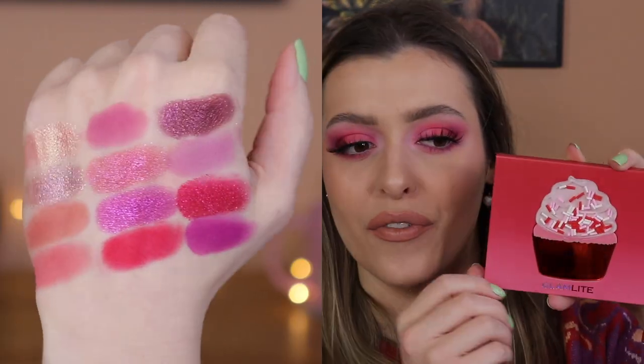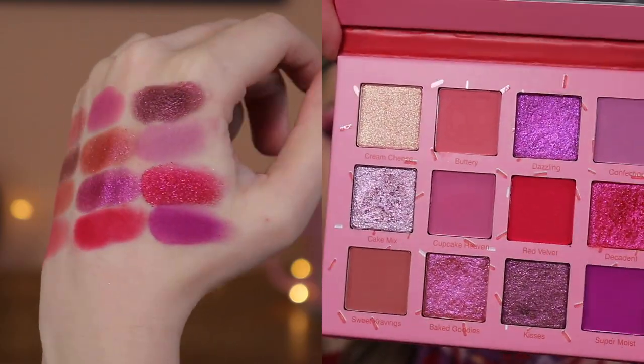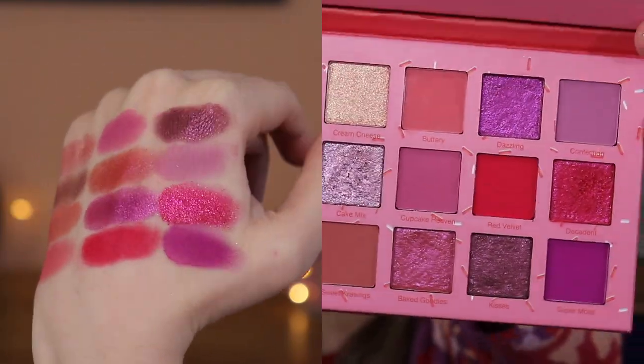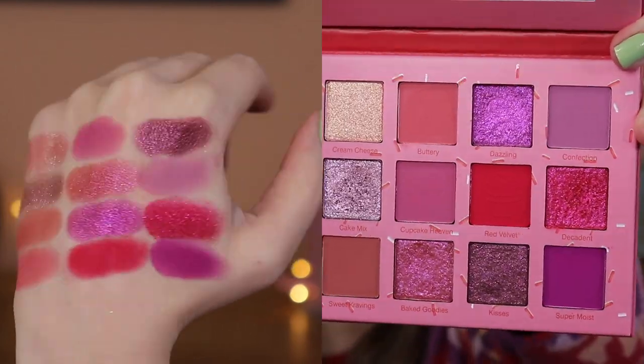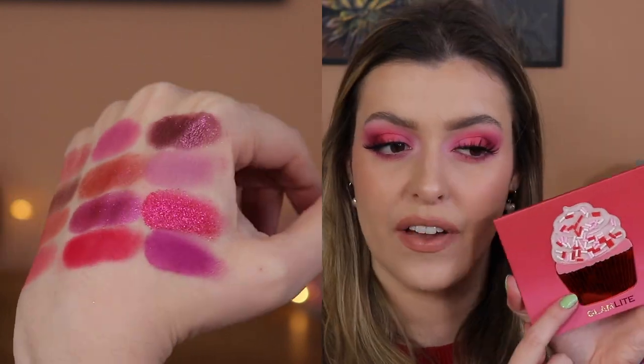I picked up this one from Glamlite because it just reminds me of Valentine's Day every single time. This is the Red Velvet Cupcake palette — I think that's what it's called. I've only used it a handful of times, maybe three or four times ever, and I really should reach for it more. It's such a flirty purple, pink, red-toned palette — really lovely. If you have it in your collection, pull it out, make it your Valentine's Day palette and give it some love.